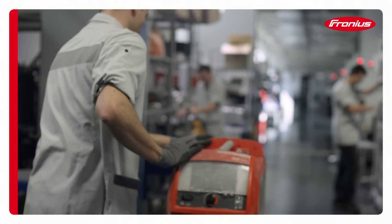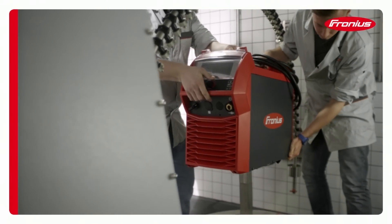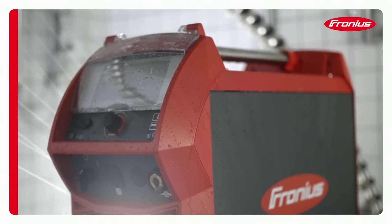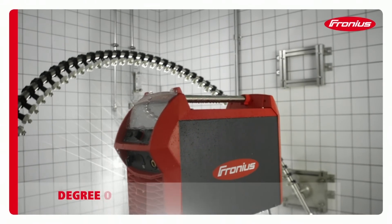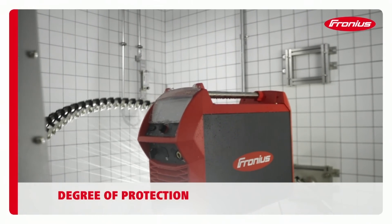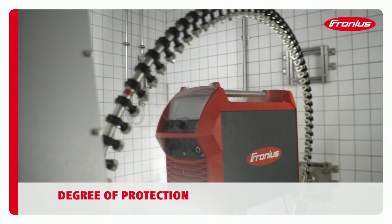Water is both a life-giver and yet potentially lethal. All Fronius welding systems are therefore tested under realistic conditions. The aim is to provide total and above all safe operational reliability even when moisture levels are high.